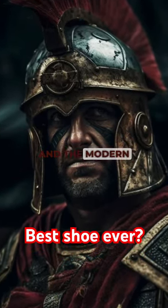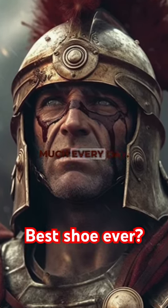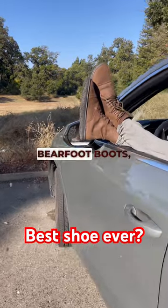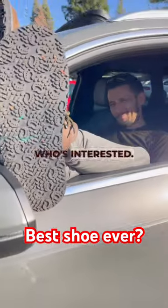Here we are 2,000 years later, and the modern version of the shoe is what I wear pretty much every day — minus the nails, of course. I got mine from a company called Barefoot Shoes, so I'll link the details in the caption below for anyone who's interested.